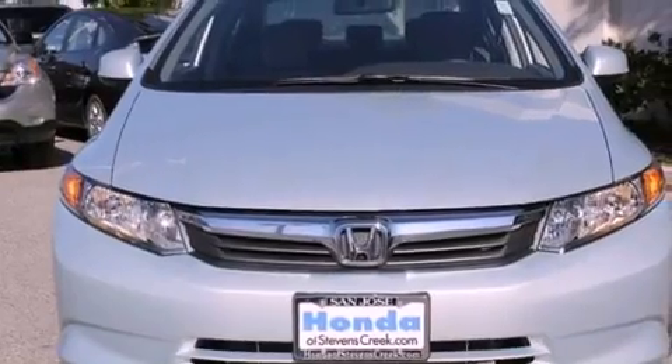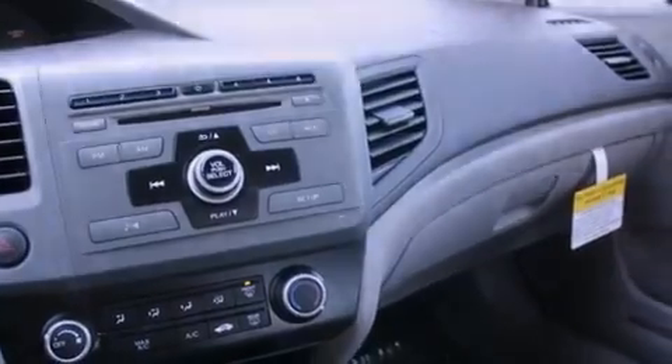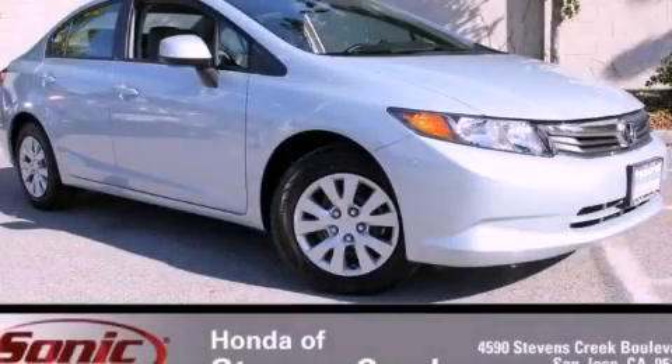With an EPA estimated rating of 39 miles per gallon on the highway, it's easy to see how you can save. Please call today to reserve this vehicle for a test drive.